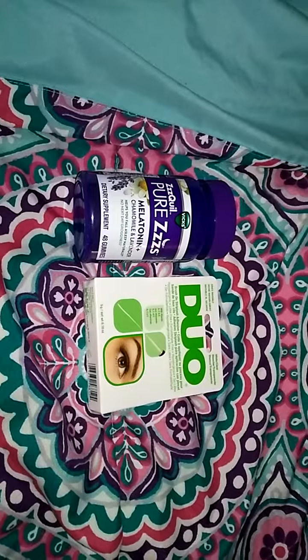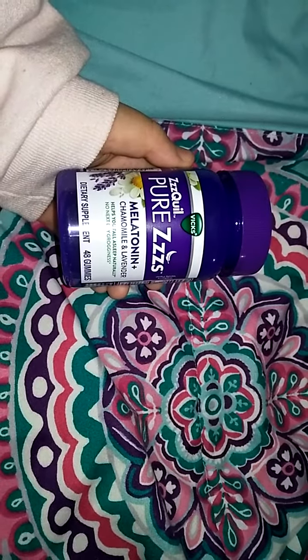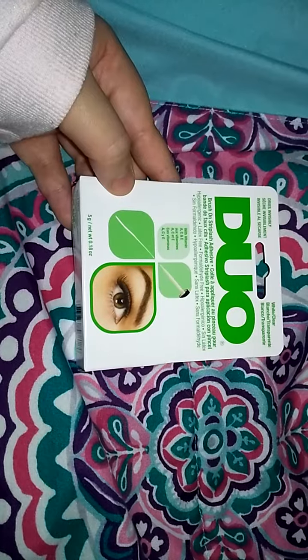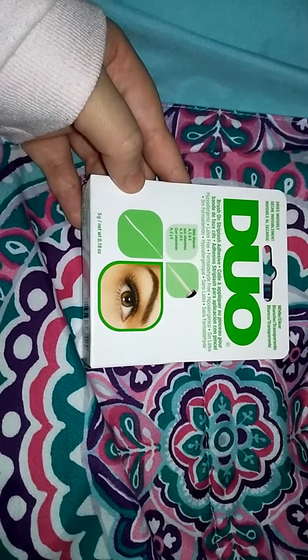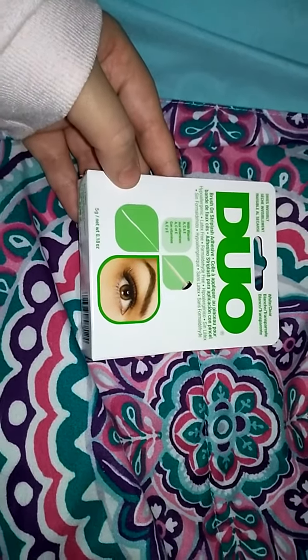And then this is what I got from Target. I had to get some more melatonin, so I got the ZQuil Pure Z's melatonin. The flavor is chamomile and lavender. And then I had to get some eyelash glue, so I just got this dual eyelash glue. It also has vitamin A, C, and E in it, which is good because that helps your real eyelashes grow.